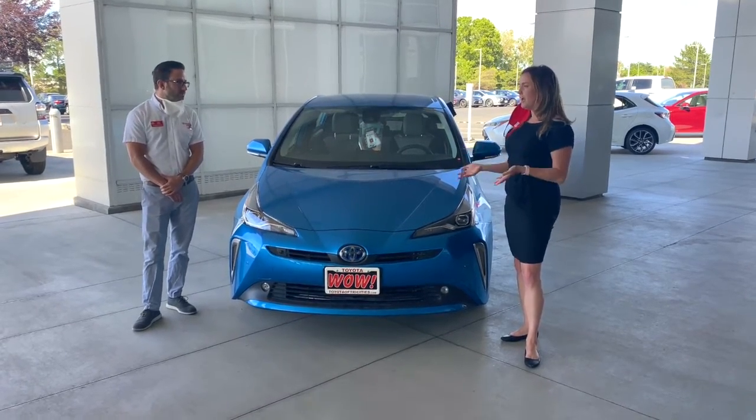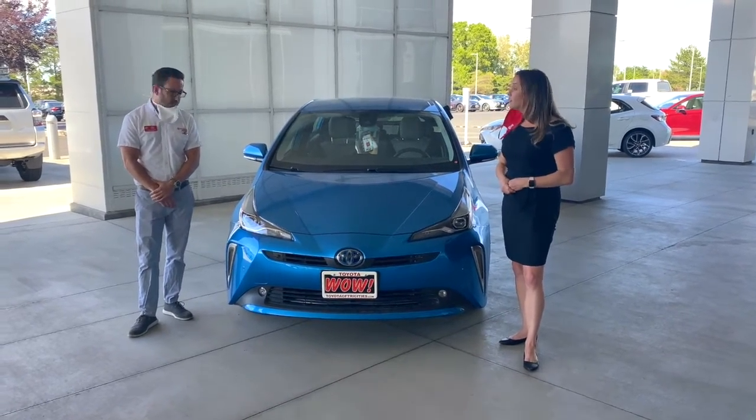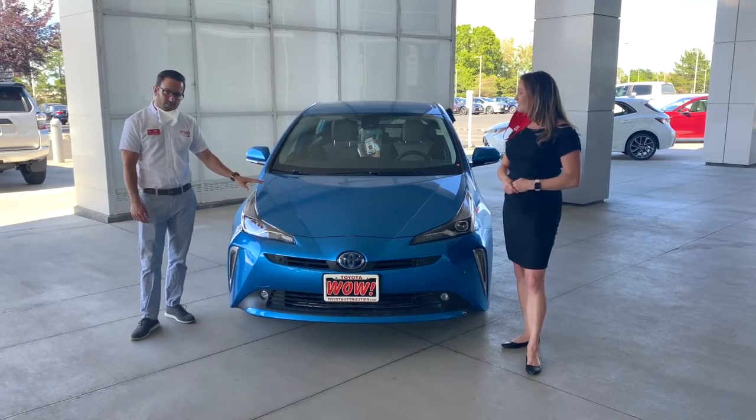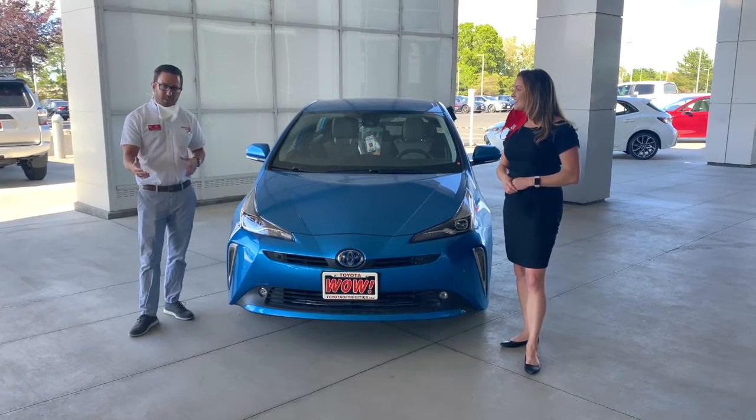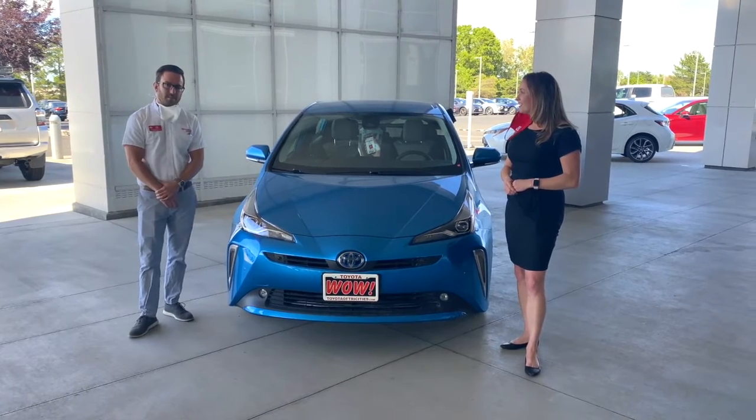So do you have to plug in a hybrid in order to recharge this battery? Nope, it recharges all by itself. This is a Prius — you never have to plug it in. Any time you take your foot off the gas, any time you press on the brakes, it's sending power right back into the battery. Wow, that's awesome.